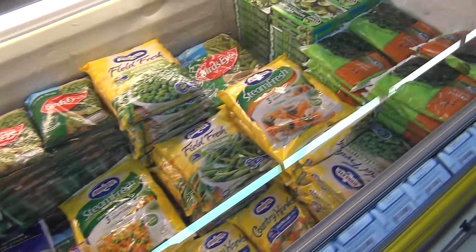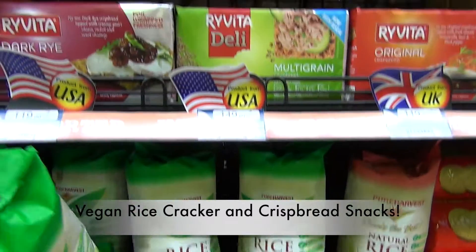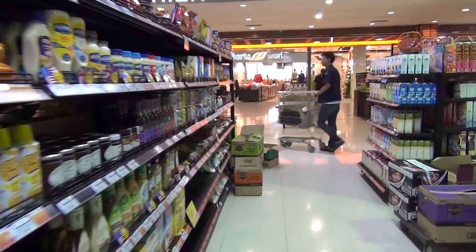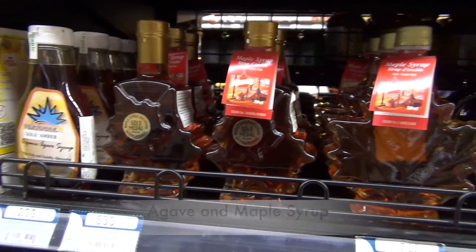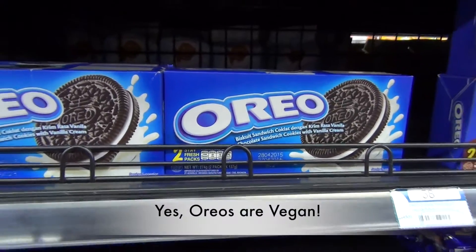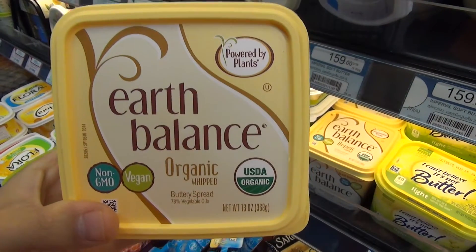Here we have vegetables and fruits. And chestnuts — I love them so much, just as a snack. They are so delicious and vegan of course. For those craving butter here in Bangkok, here is the solution: Earth Balance — it's vegan.